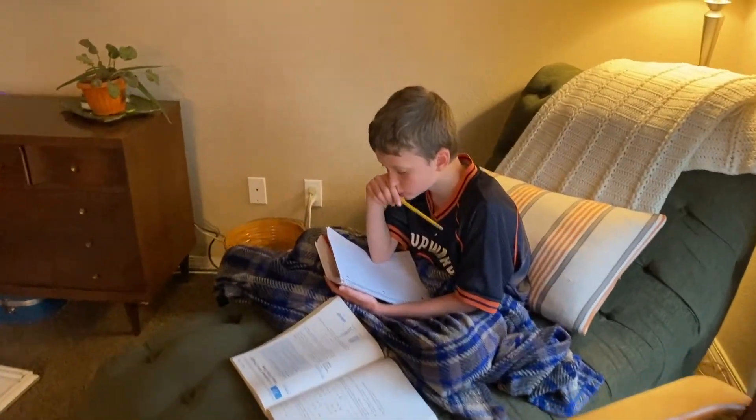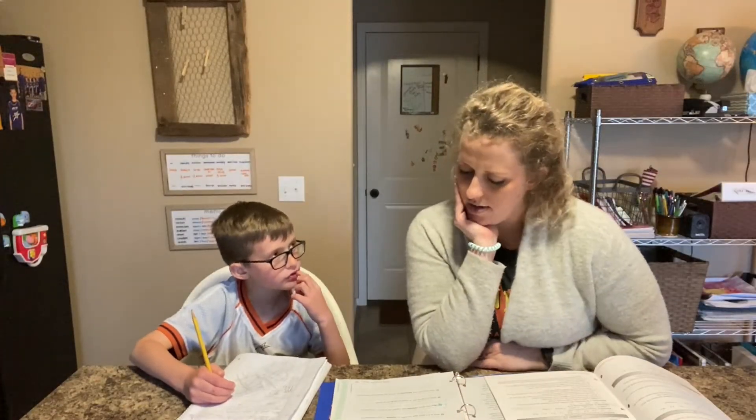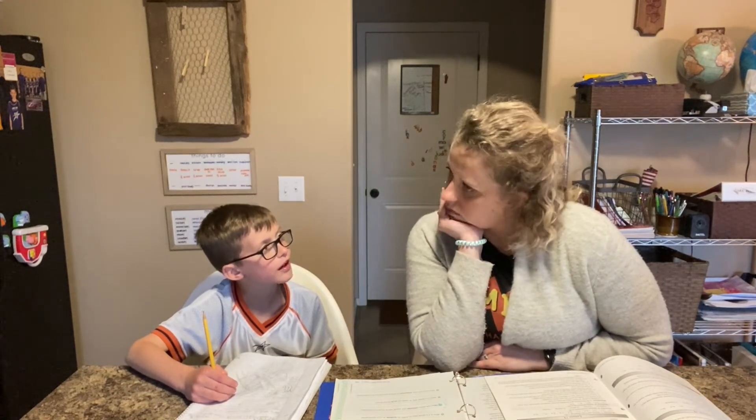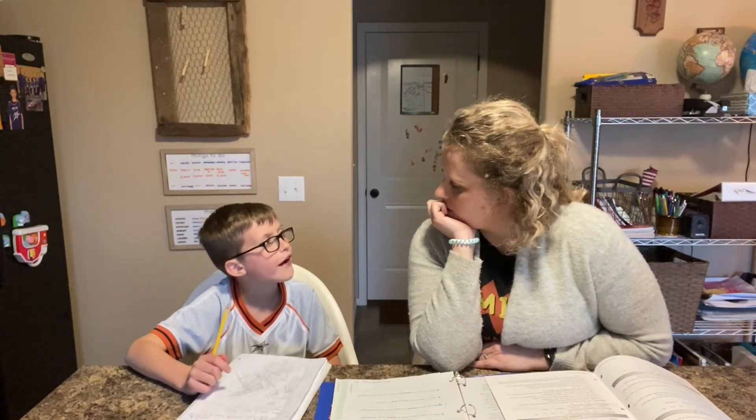Now this kid's over here working on some math. And I'm going to work with the second grader — we're going to correct his vocab assignment from the other day, and then he's going to take his vocab test. And then if we have time, we'll get to some math. Why is a spade a useful tool to have when building sandcastles? So you can smooth the walls on the outside. But what is a spade? Like a shovel.